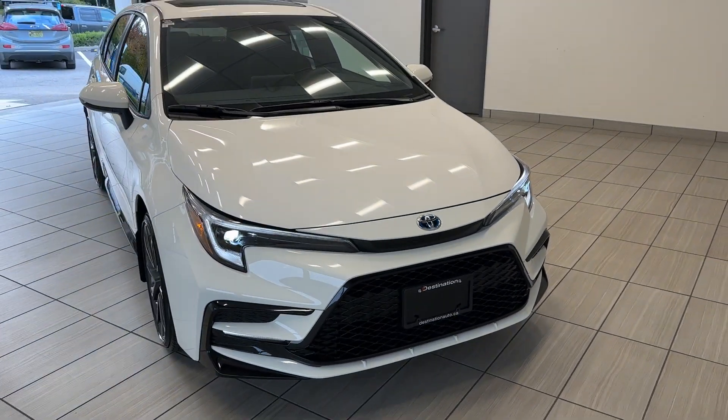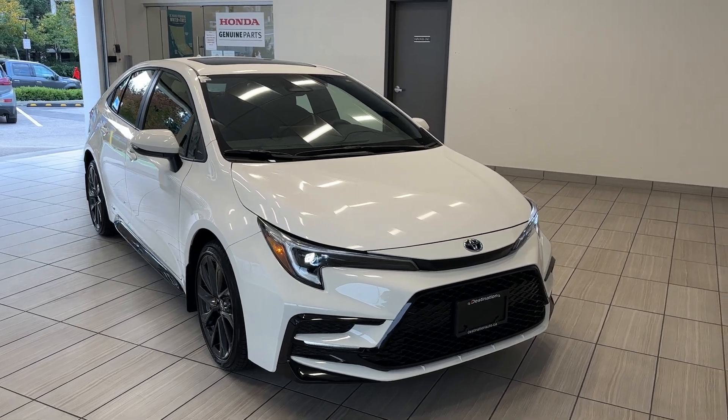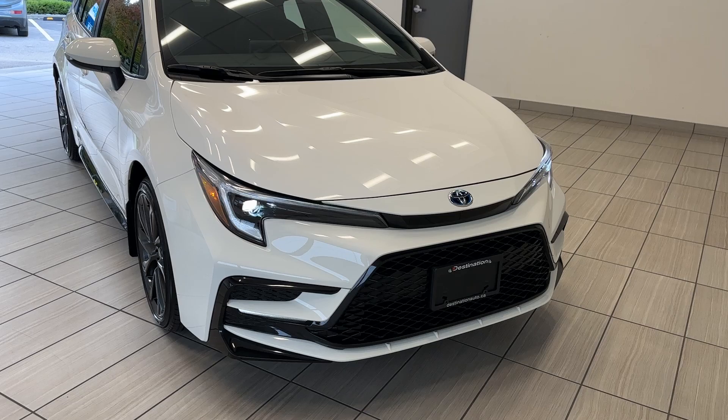Hey guys, welcome back to another exciting episode of 'What Can I Test Drive' at Destination Honda Burnaby. Today we have a 2023 Toyota Corolla Hybrid SE in this beautiful white color.